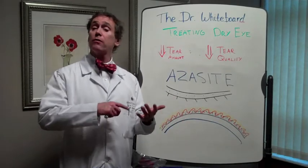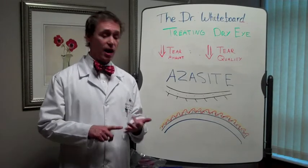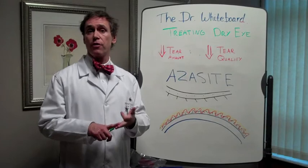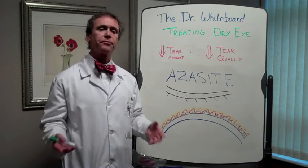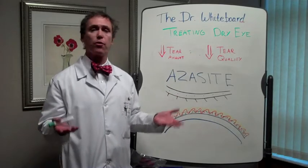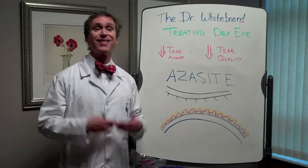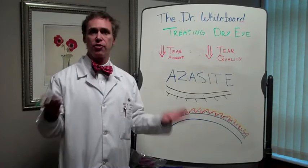Now, we talked about what dry eye is, what kind of symptoms you can get from dry eye, and then we've talked about some of the treatments — the different artificial tears and then Restasis, which is the treatment for the most common type of dry eye, which is where you just don't have enough tears. The salt water part of the tears doesn't come up to the full volume that you need.